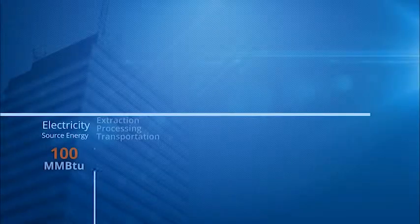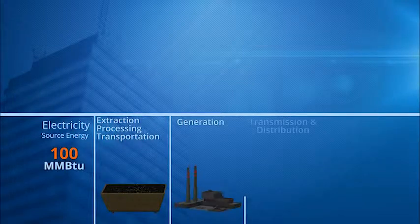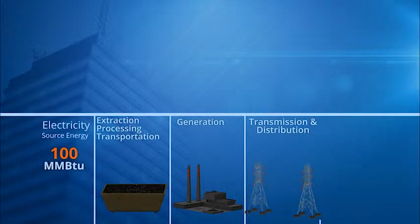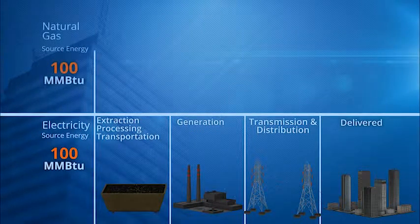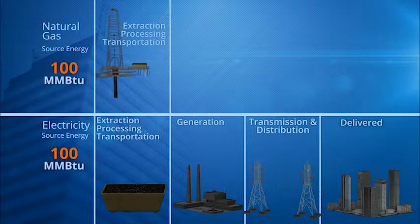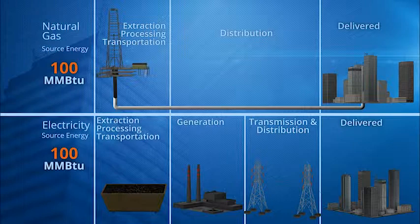Looking at the entire energy delivery process from the source of generation to the end-use site, a great deal of energy is wasted just to produce power and distribute it to the end-user. Natural gas comes directly from the well to the end-user and is delivered to the equipment on-site, making natural gas far more efficient at the site of use as an energy choice.